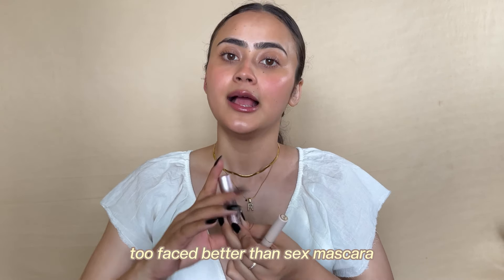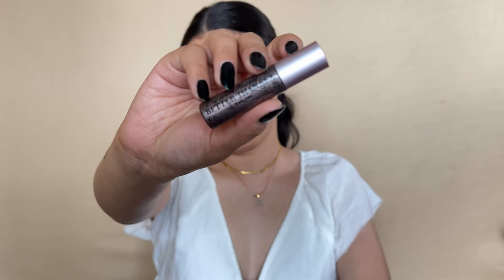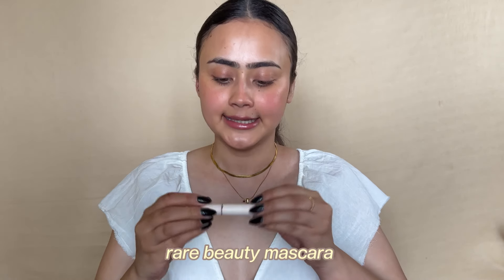They say replace mascara every three months — I don't think I've ever done that. I let them dry out and that's when I know it's time. The Too Faced Better Than Sex Mascara: I had really high hopes but unfortunately found it average for a high-end, expensive mascara. Drugstore mascaras that are affordable work equally well, if not better. Then I have the Rare Beauty mascara — this one I loved through and through. Very few high-end mascaras are actually worth your money, and this one is.